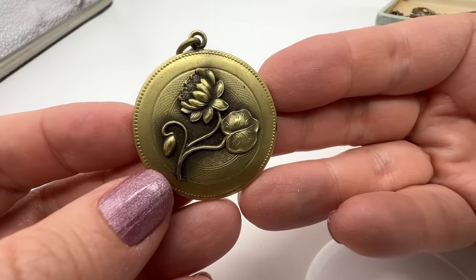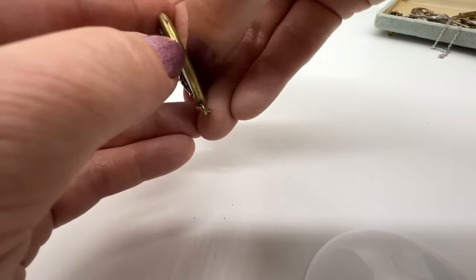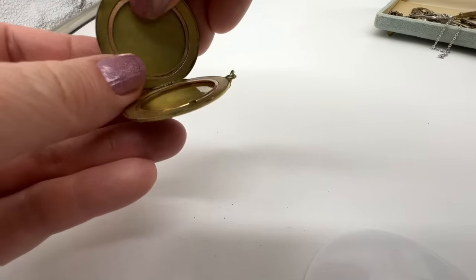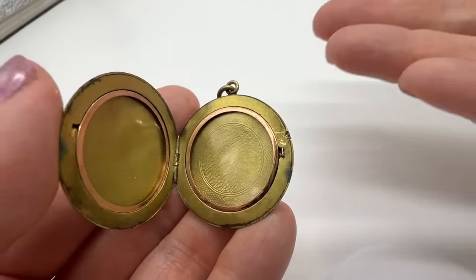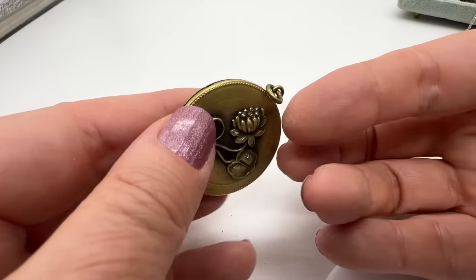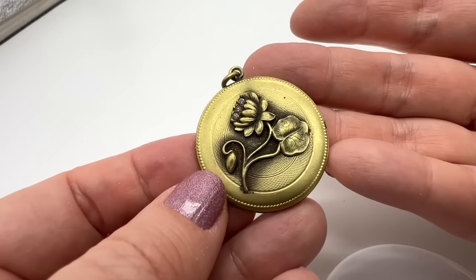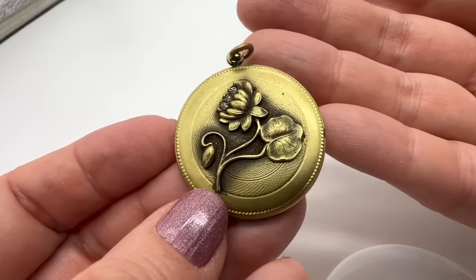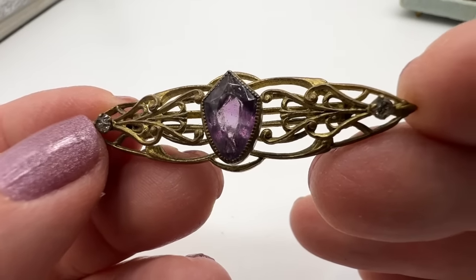Oh, look at that — let's see if anyone is in here. This is weird — it seems like it's opening the opposite way of what I'm used to. Oh, room for us! This seems like it may be gold filled on the inside. That's very pretty — this one is clearly machine made, beautifully so. Not tiny either. I've never seen one like that — that's another one I've never seen.